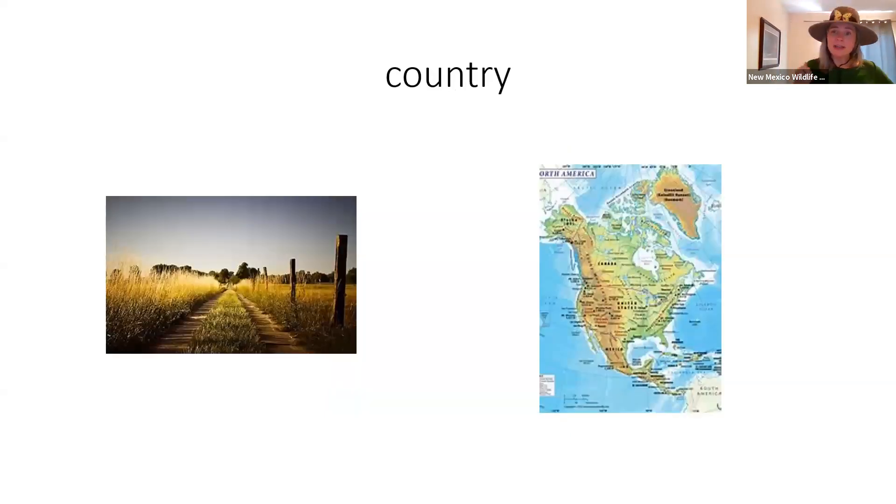Next, we have the word country. In English this can mean two things: it can mean living in the country — a place that is not the city, doesn't have very many buildings, and usually has lots of farms and forests. So that kind of country we sign like this: you take your hand and put it on your elbow. Another type of country is the countries that we live in. So for most of us listening with Nature Ninos, you live in the United States of America, which is a country in North America. We have Canada to our north and Mexico to our south.